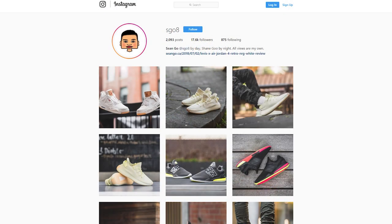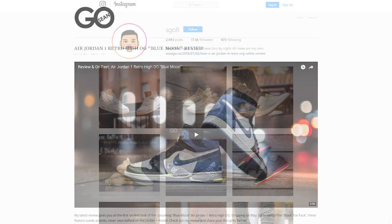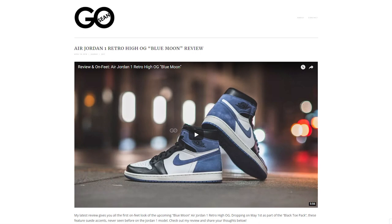If you guys like this video, be sure to like, comment, and subscribe. Give me a follow on Instagram at sgo8 and check out my website at seango.ca. Until next time, thank you guys so much for tuning in and I will catch you guys in my next video.